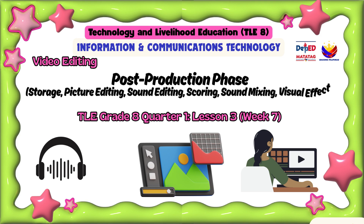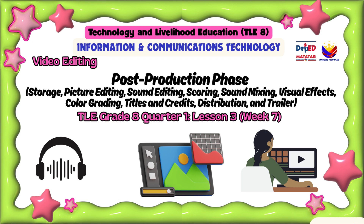The topics include: storage, picture editing, sound editing, scoring, sound mixing, visual effects, color grading, titles and credits, distribution and trailer.